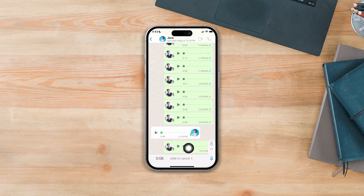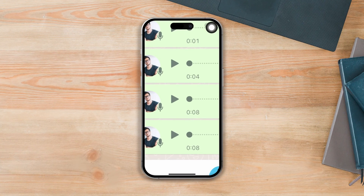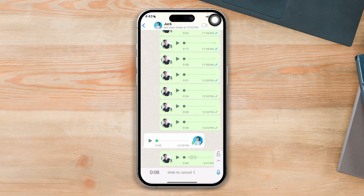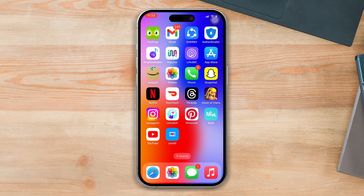Have you faced a problem where voice messages are not working, not sending, or not playing on WhatsApp? Don't panic. Here's a troubleshooting guide on how to solve the voice message not working problem on your iPhone. Without wasting any more time, let's get started.